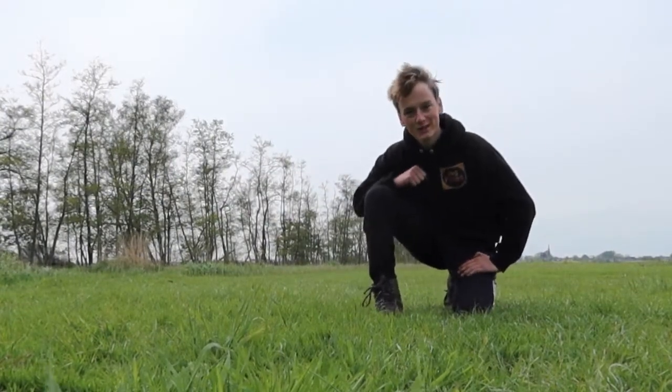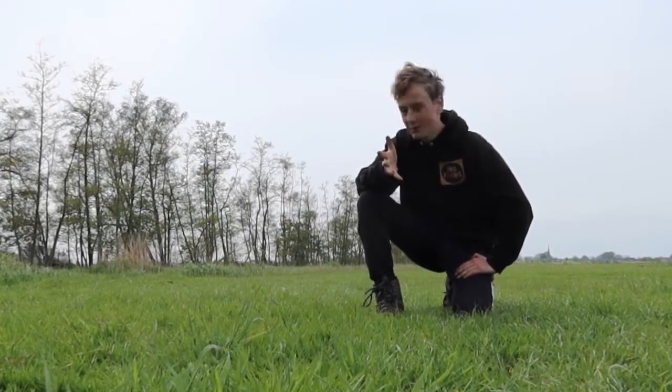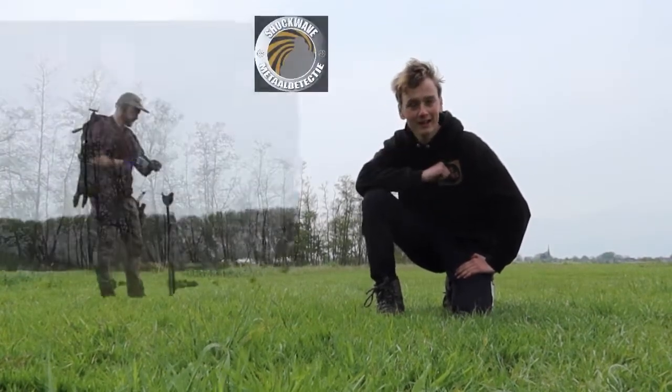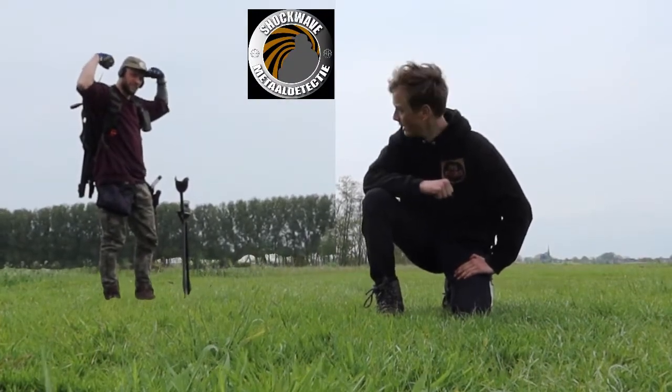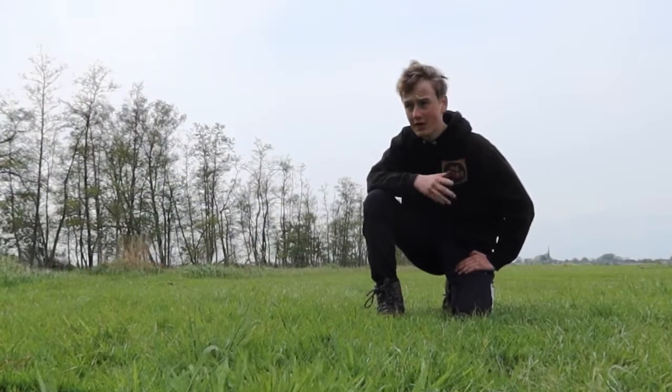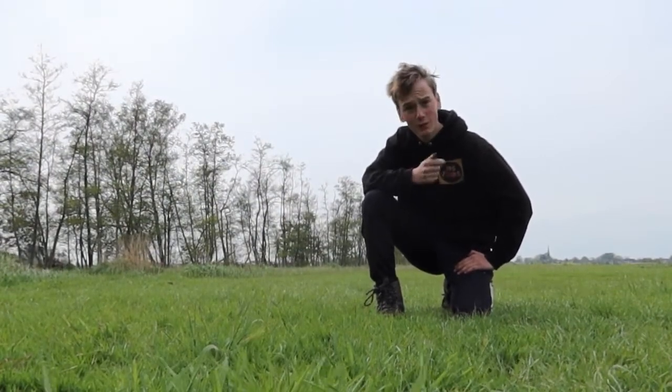Hey guys, congratulations on watching a new YouTube video on this channel. Today I'm not alone — I'm with Eike, a shortwave detector made out of taxis, link is in my description. We have some nice views here to check out and see if there's any treasure. Let's see what we can find!